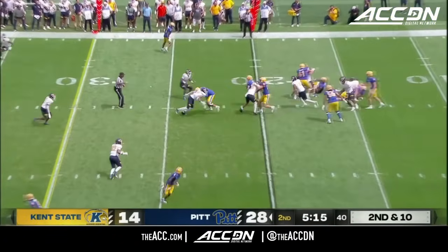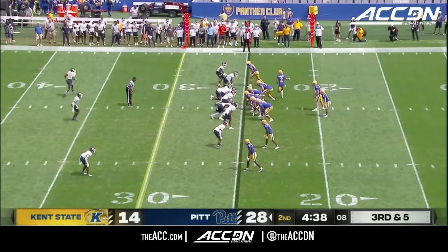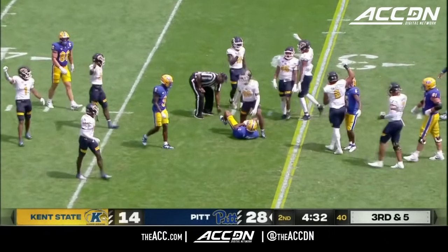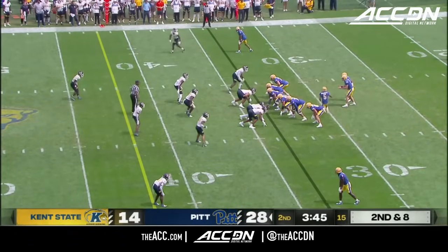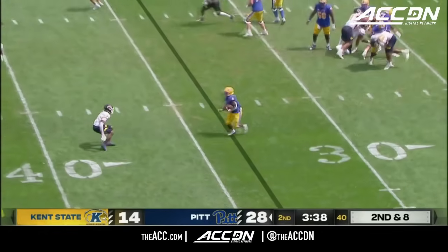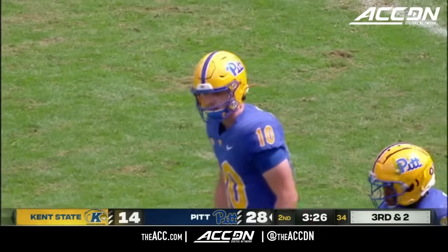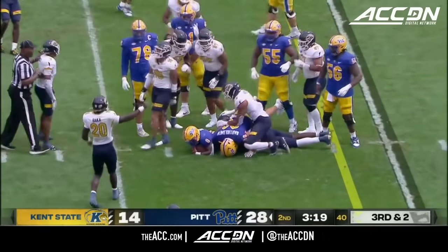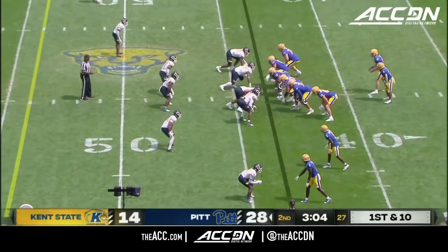Couldn't have asked for a better start. Desmond Reed gains five. Kenny Johnson — what a catch, securing a first down on a low throw by Eli Holstein. Holstein down to his running back — Desmond Reed gets across the 40. On third and two, wasting no time to get to the line of scrimmage. Back to Reed — has the first, barreling up the middle. Now nine carries for 56 yards, averaging 6.2 a carry.